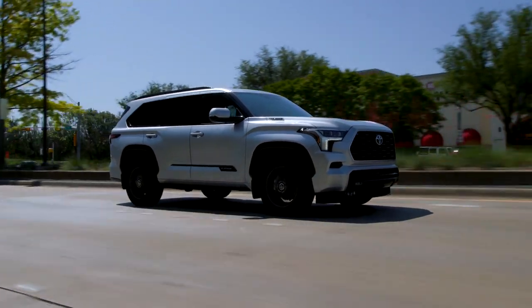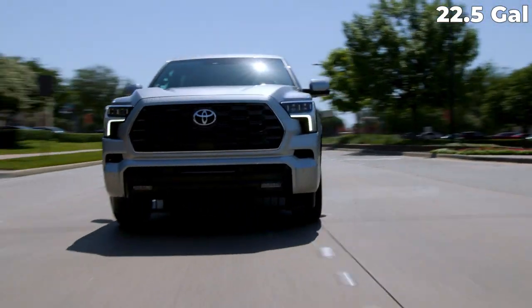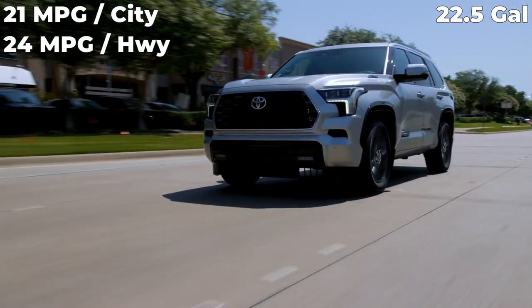The 2023 Sequoia gets a 22.5-gallon fuel tank and has an estimated MPG of 21 in the city and 24 on the highway.